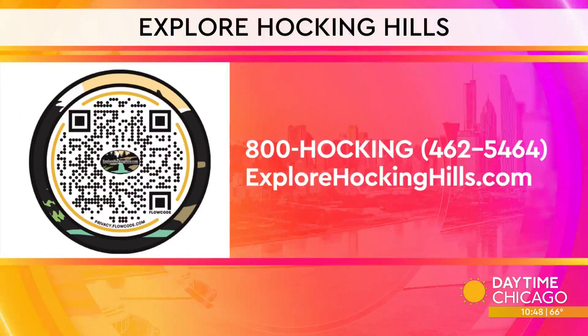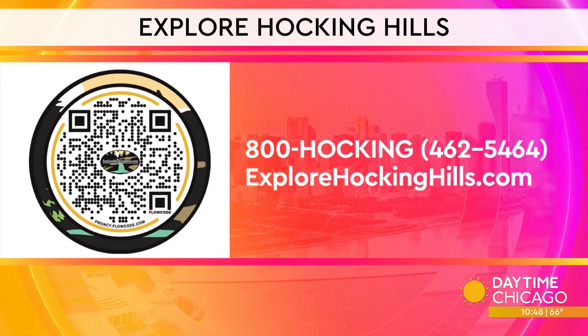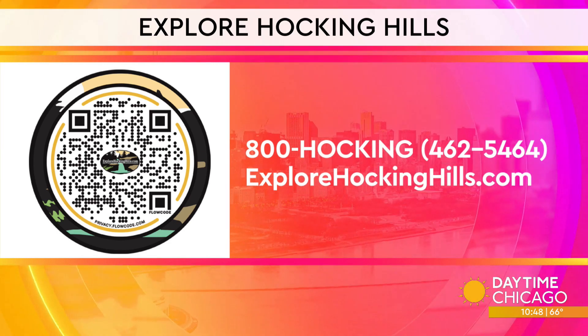And of course we do love authentic intelligence. Grab your phone and scan the QR code on your screen for more information. You can also visit explorehockinghills.com or call the number on your screen to start exploring.